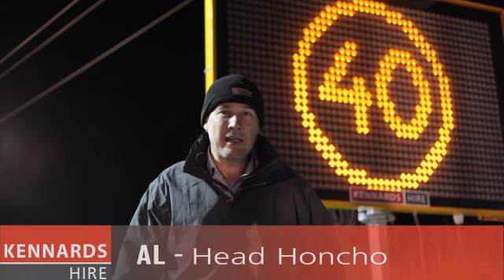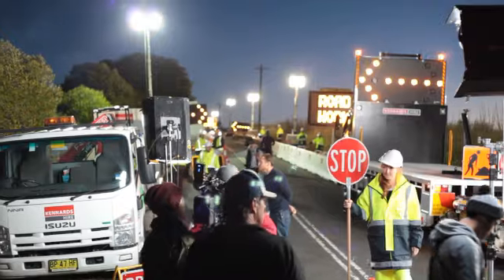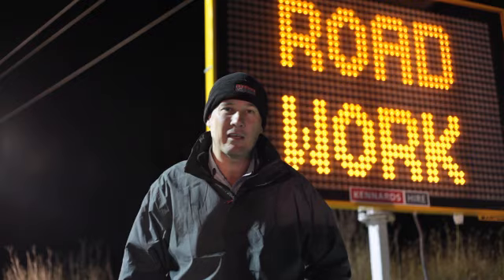Welcome to day two of the Kennard's Hire commercial shoot. It's cold down here in Camden at this time of the evening but everything looks fantastic, and particular thanks to the traffic team — there's a lot of traffic gear here.